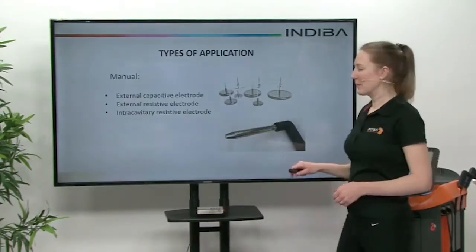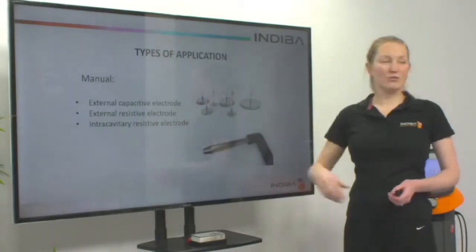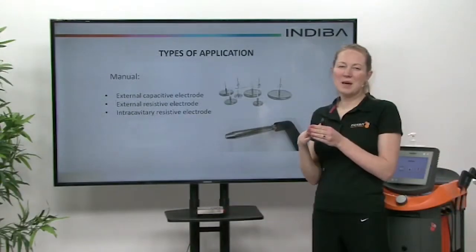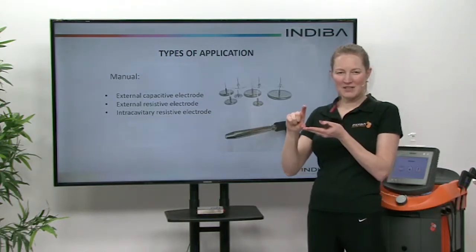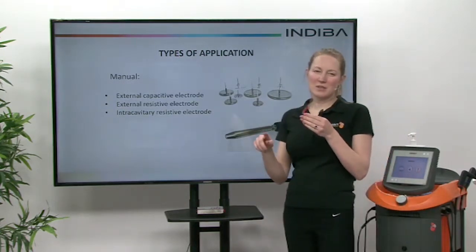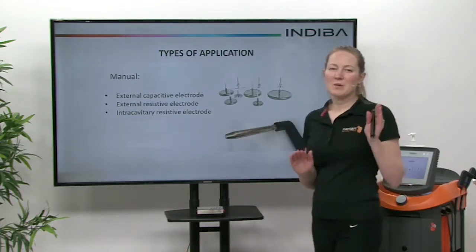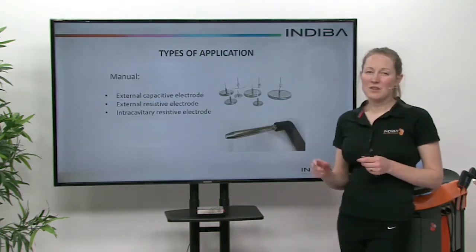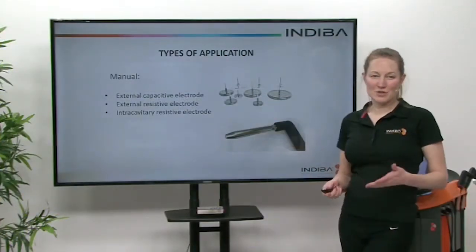When we talk about the types of application, we always start with the external capacitive electrode. We also have the external resistive electrode, which is the bare metal one. With the capacitive electrode, we get a treatment effect and heat effect directly underneath the capacitive head. With the resistive electrode, heat can go directly into the body all the way through to the return plate. You get biostimulation with both the capacitive and the resistive, but you get more heat generated deeper with the external resistive electrode. You also have an intercavitary electrode available if you want to use it.